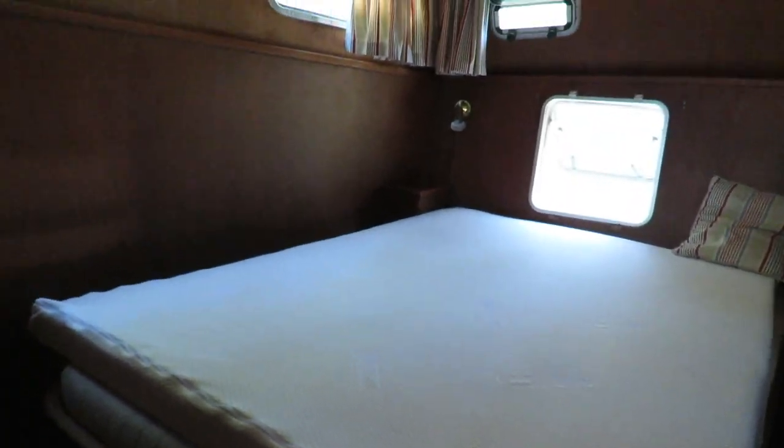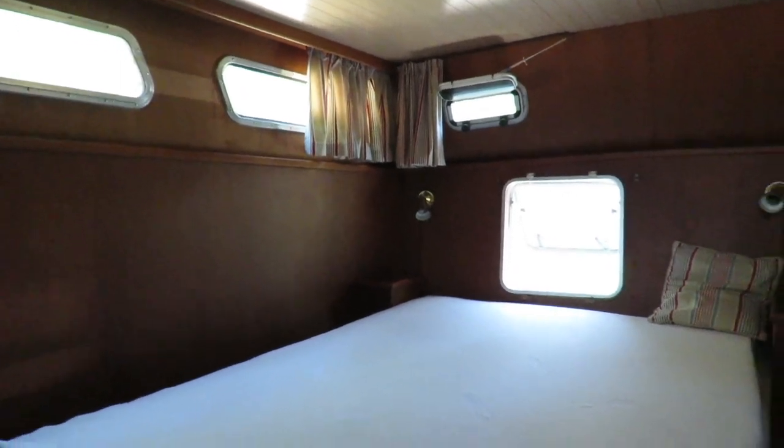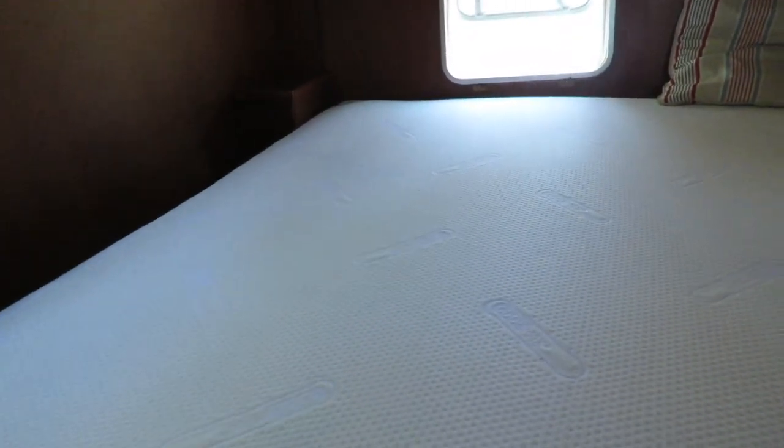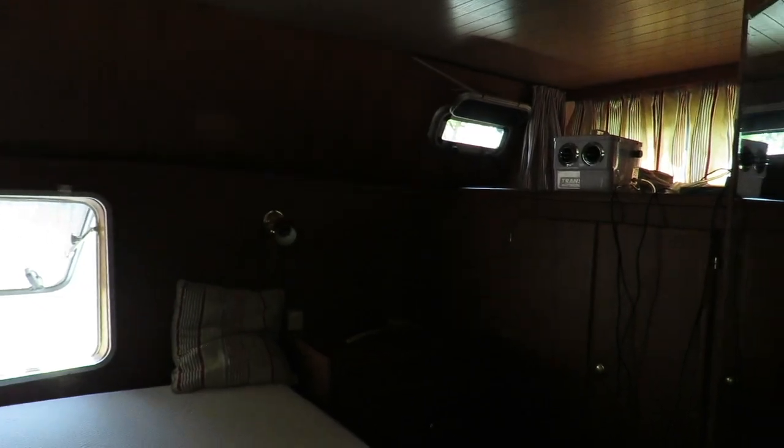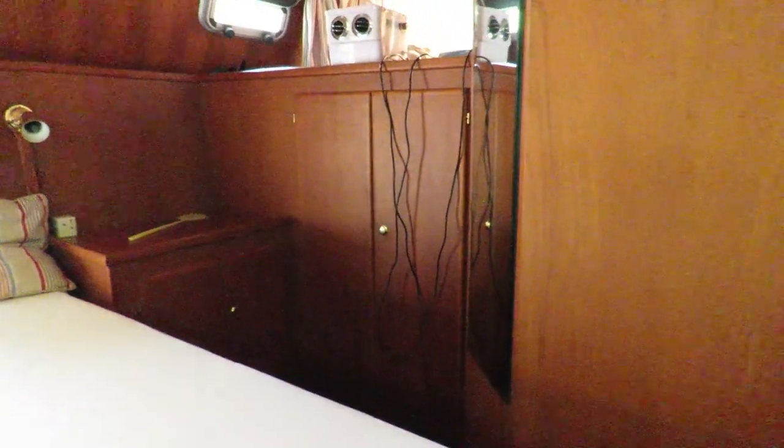This is the aft cabin, double berth, 130 by 190 — almost walk-around. There's a small passage on the starboard, enough to just walk. You have an escape hatch which also helps for ventilation purposes. The layout features traditional wardrobes and cupboards.